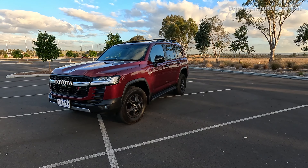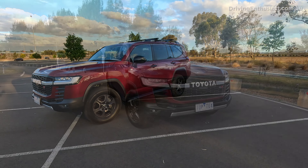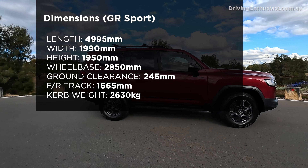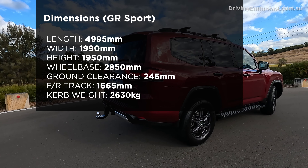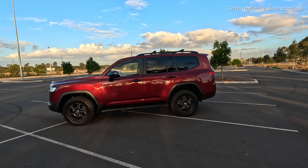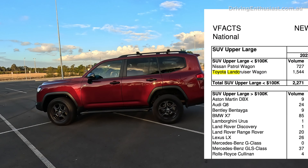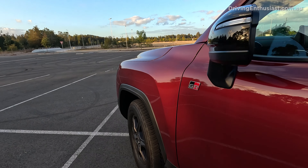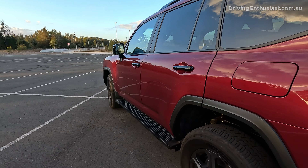Number four: it's massive. If you're watching from America, you probably class this as a compact city runabout. But here in Australia, if you need a large family SUV with a humongous boot and five big seats, the Land Cruiser is literally one of only two vehicles registered in the upper large vehicle category, with the Nissan Patrol. It's five metres long, two metres wide, and pretty much two metres tall. It's big.